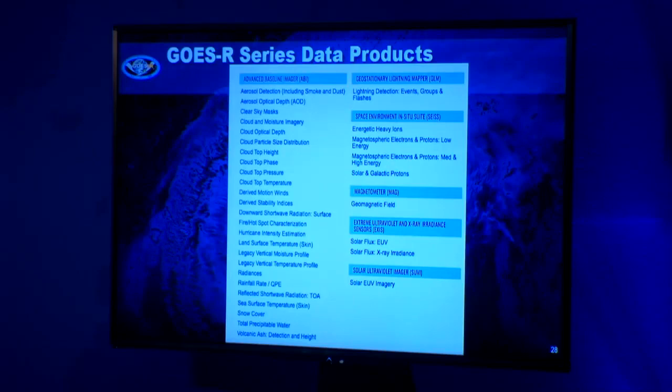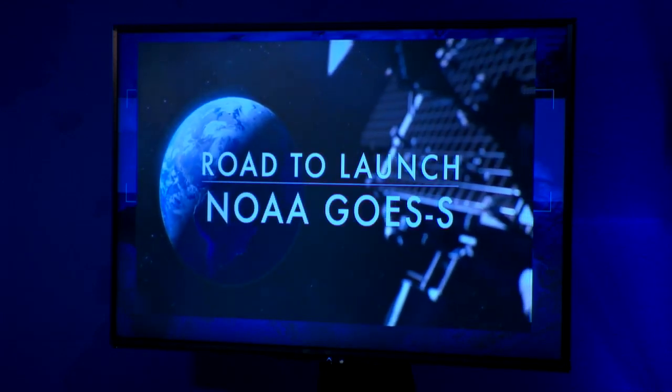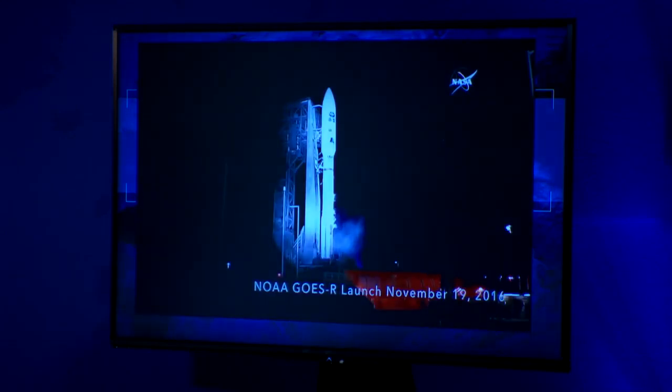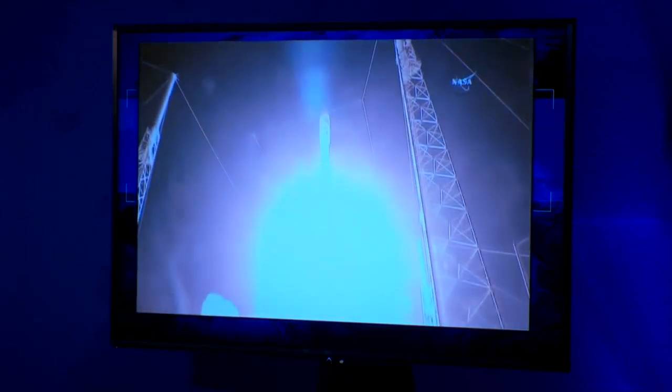Now we're getting ready for GOES-S, which will be on GOES-West. The launch is on March 1st. Here's a short video. T minus 30 seconds and counting. Status check: Go Alice, Go Centaur, Go GOES-R. 3, 2, 1. And liftoff of GOES-R — America's most advanced weather eye in the sky, elevating environmental intelligence to new heights and saving lives.